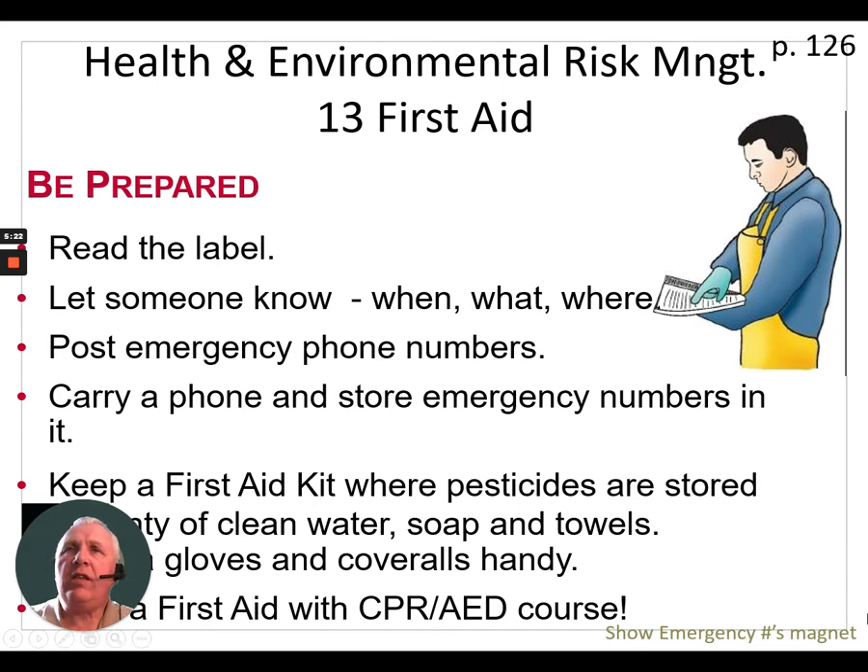When it comes to first aid and pesticides, read the label — it will give you directions on what to do, what to expect, and the symptoms. Let someone know what, when, and where you are. If you happen to be spraying at another farm, tell someone when you expect to be back, and if you're not back by then, they should come looking. Post emergency phone numbers where family, co-workers, and staff can find them. Carry a phone and store emergency numbers in it so they're right at your fingertips.